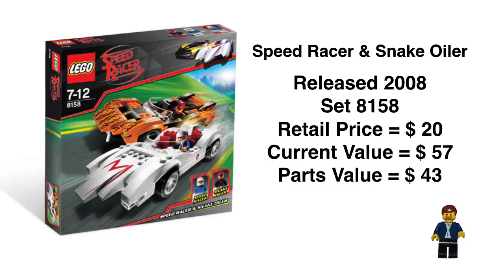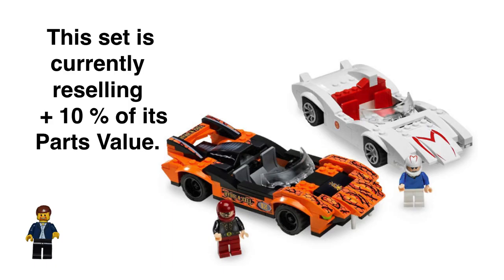The set we're going to go back in time with is the Speed Racer and Snake Order set from 2008. This was retail price at $20, current value at $57, parts value at $43. This set tied to the movie that was released that year, and the set is currently reselling for plus 10% of its parts value. Nice looking set.